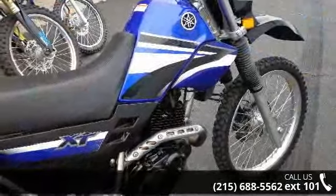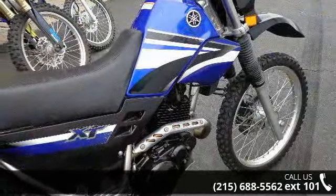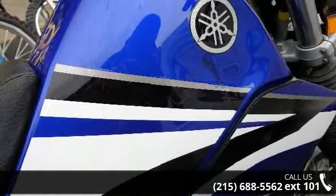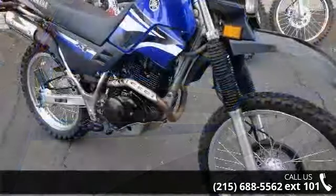This bike has an engine size of 223 cc's. This is a great deal on a pre-owned motorcycle. Low mileage is an important factor in your purchase, and this one delivers a low odometer reading.